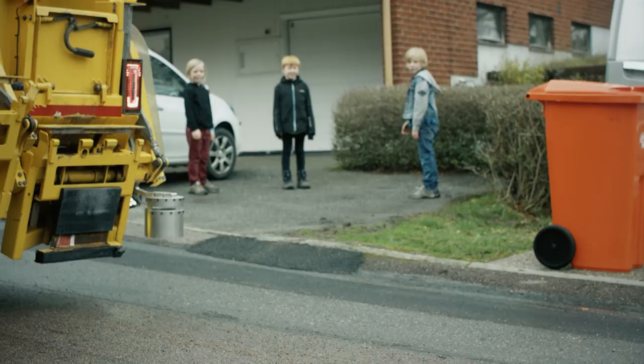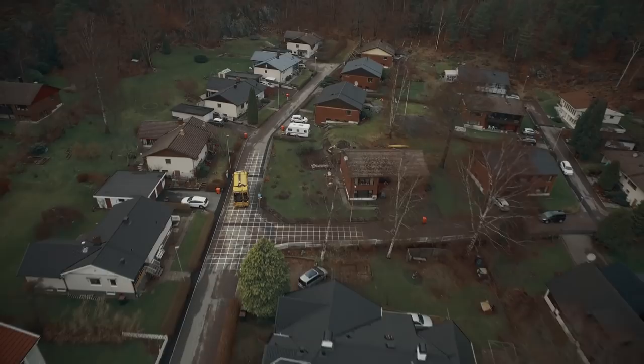The first time the truck is used in a new area, its route is mapped with the aid of sensors and GPS. Next time, the truck knows exactly where to drive.